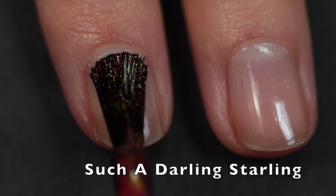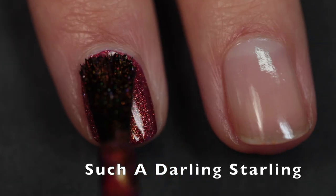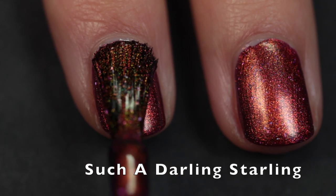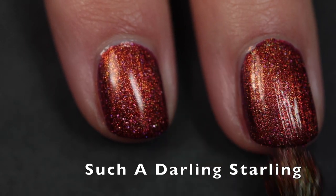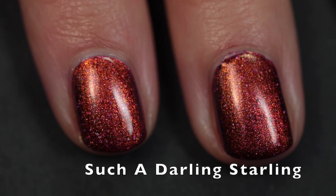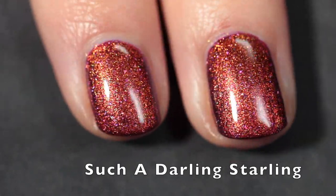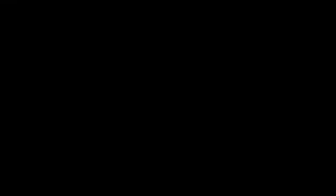This one is called Such a Darling Starling, described as a deep fuchsia violet-leaning base with strong gold to green to blue shifting shimmer and scattered holographic flakes. This is one of my favorites in the collection because it's so shifty — at some angles it looks red, at others purple, and sometimes orange. When you apply top coat it just brings it to life. You can catch the holographic sparkle as my fingers move and it's just so beautiful.